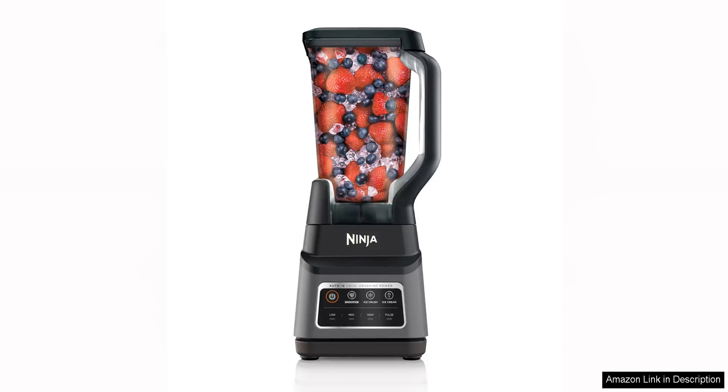I recently purchased the Ninja BN701 Professional Plus Blender and I must say I am thoroughly impressed with its performance. With 1400 peak watts of power, this blender effortlessly blends through even the toughest ingredients, giving me perfectly smooth smoothies every time.